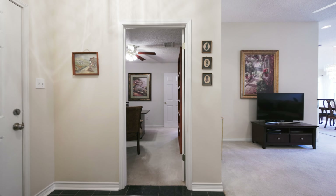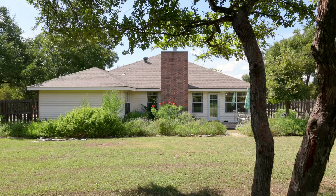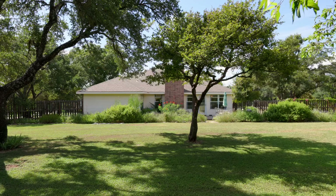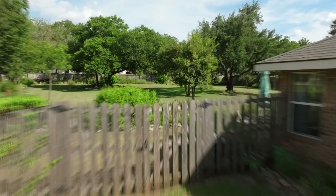Now let's head to the primary bedroom. This room is the perfect cozy retreat at the end of the day. It has windows overlooking the yard and an updated bathroom with a walk-in shower, separate tub, and walk-in closet. Three guest bedrooms are located towards the front of the home for extra privacy, and they share a guest bathroom that has been tastefully renovated.